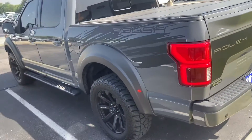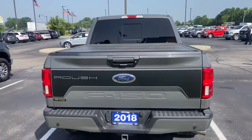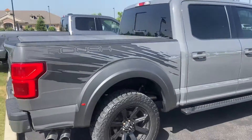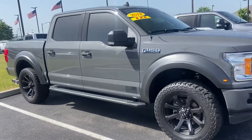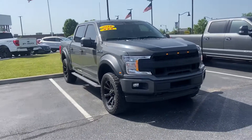It does have a tri-fold hard top tonneau cover, aftermarket spray-in liner, tow hitch with sensors, and of course four and seven pin. Beautiful stance, running board, there's your Roush flag right there. There is a little bit of a scratch on the passenger door.